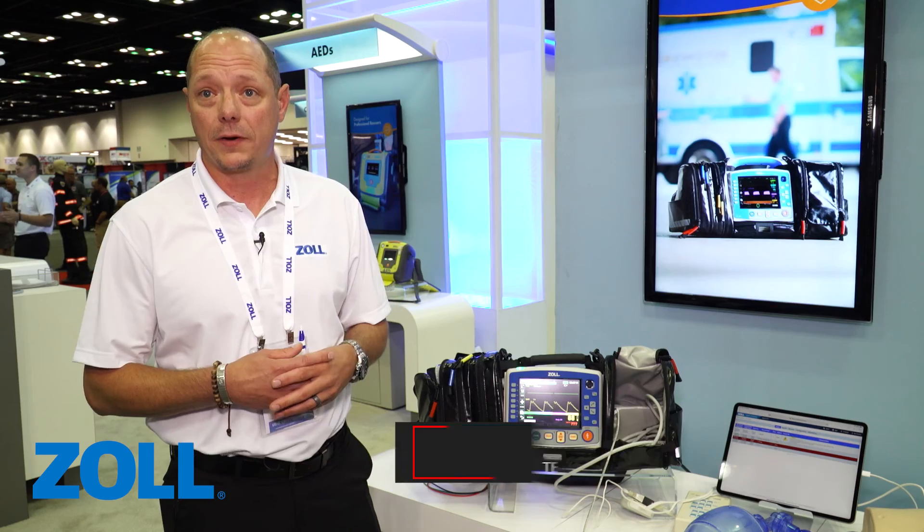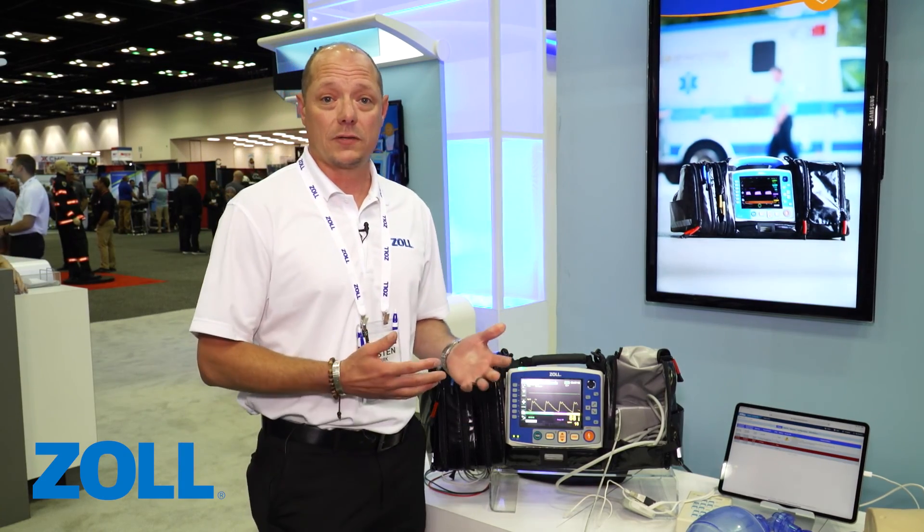Hello and welcome to FDIC. My name is Justin Spirk. I'm with Zoll Medical and today we're going to briefly go over some of the advanced parameters on the new X-Series Advanced Monitor, recently released by Zoll.